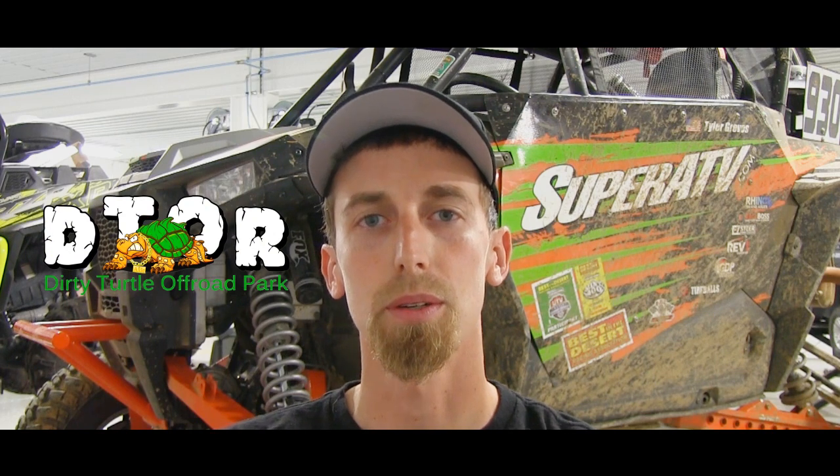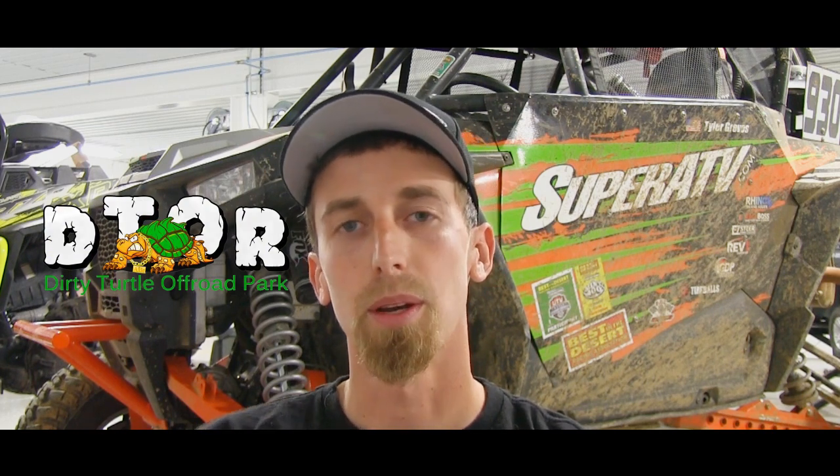Hey guys, Tyler here at Super ATV. I'm going to give you a quick recap of last weekend's race at Dirty Turtle Off-Road at the King of the Shell series. We ended up walking out of there with a second place finish. It was an awesome race.